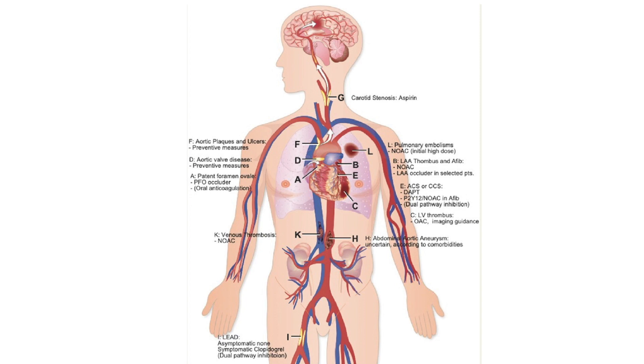In the left ventricle, thanks to primary PCI, thrombi have become very rare. For the aortic valve, anticoagulation if it's a mechanical valve; otherwise aspirin and possibly dual antiplatelet therapy. In the carotid circulation and stroke it depends on the situation — either aspirin or clopidogrel.